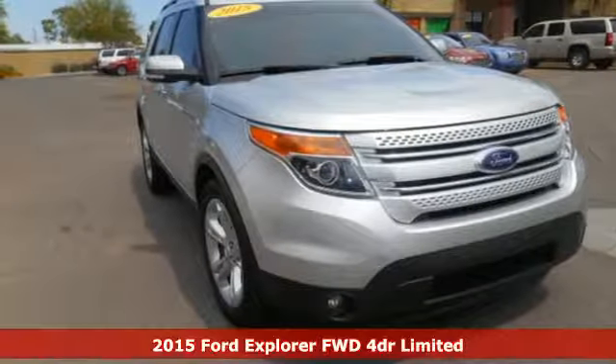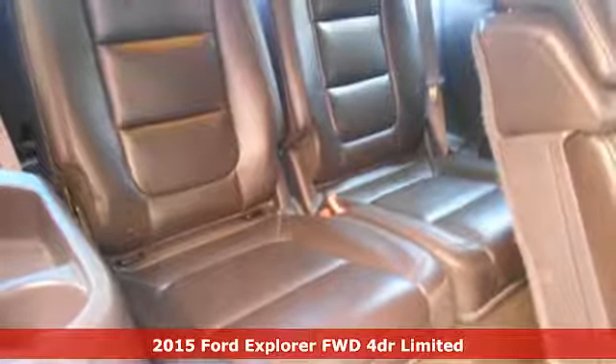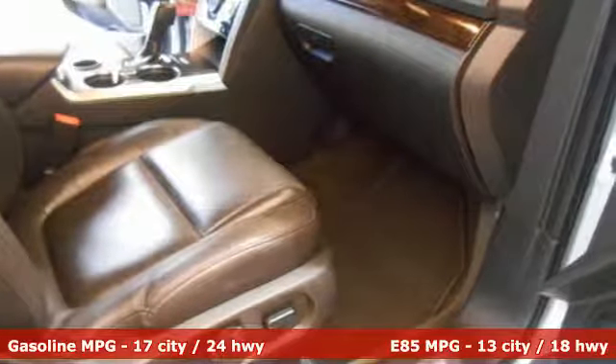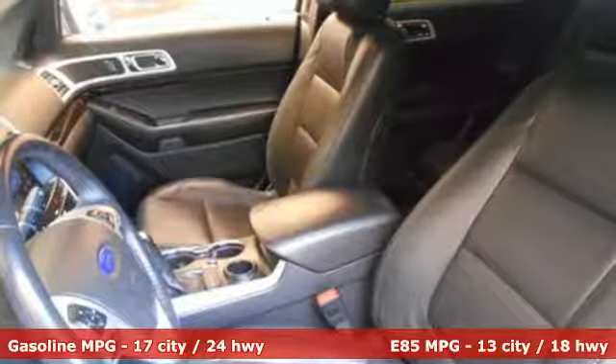Here's the 2015 Ford Explorer Limited. Comfort, luxury and advanced technology all come standard in this adventure-ready Explorer. You'll stay ahead of the curve with advanced track with roll stability and curve control, as well as trailer sway control to help with those extra loads.